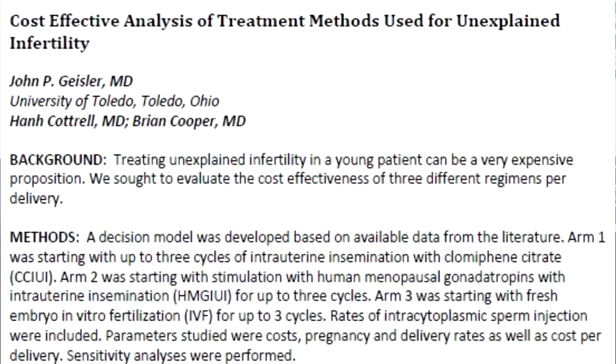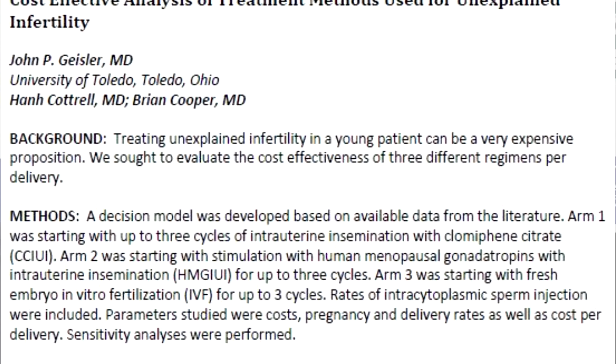Our cost-effective analysis study focused on the unexplained infertility patient. When a patient comes in with infertility problems, approximately 20% are faced without a reason for the infertility. Our study showed that going straight to ART IVF treatment was the most cost-effective option for these patients.